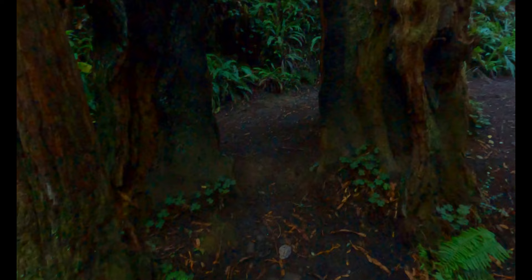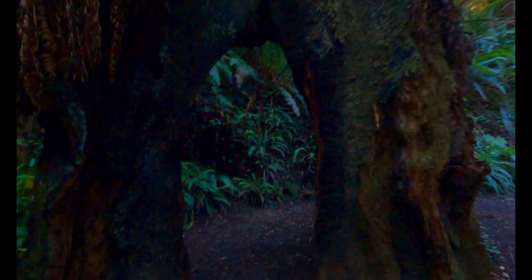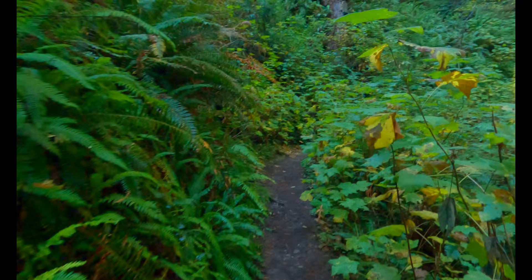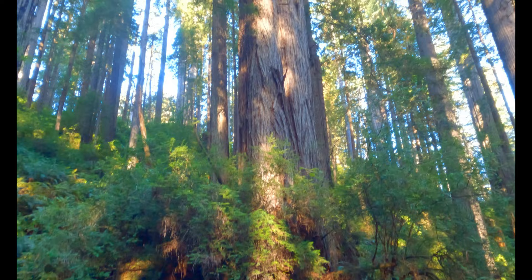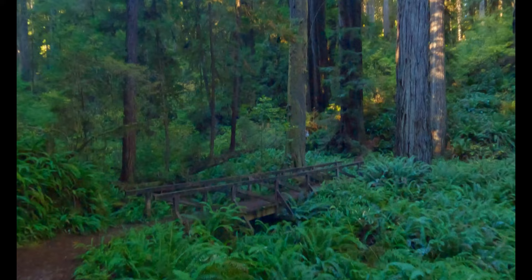Looks like we have a fallen giant down below. This giant tree stump — I can actually walk right through it. What's really neat is I can actually see the root system of these two trees that are still standing. Yeah, this is really something I've never seen before. How cool is this?